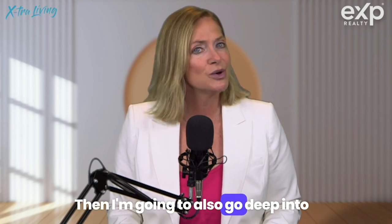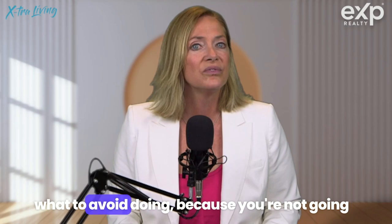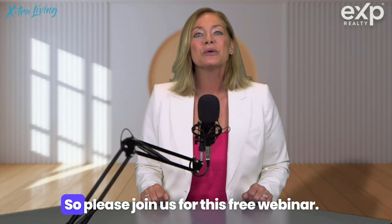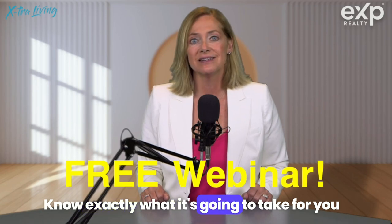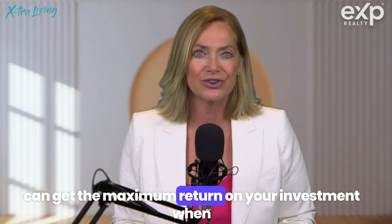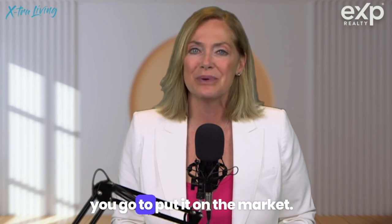Then I'm also going to go deep into what to avoid doing, because you're not going to get a dollar back from doing it. So please join us for this free webinar and know exactly what it's going to take for you to get your house in shape so that you can get the maximum return on your investment when you go to put it on the market.